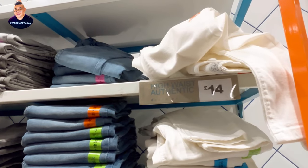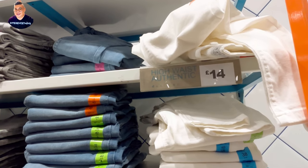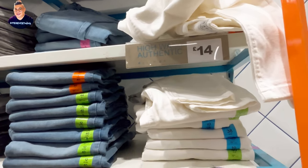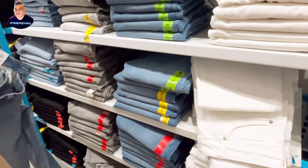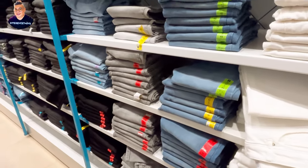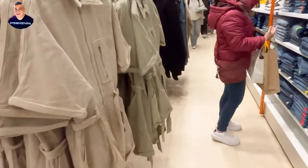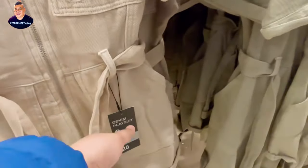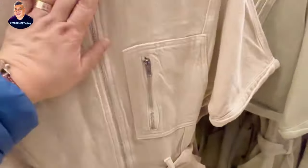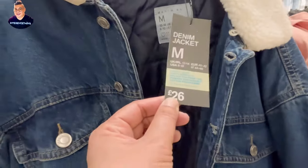High waist, authentic style — 14 pounds in white, and they come in different colours: faded blue, grey, blue, black. Look at these — this is a denim playsuit, it's 20 pounds. This denim jacket is 26 pounds, and this one is 20 pounds, with a Sherpa lining.